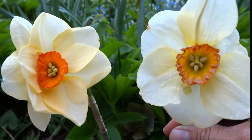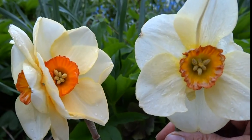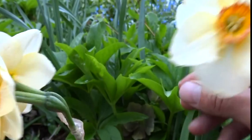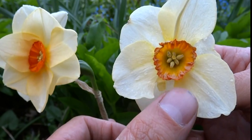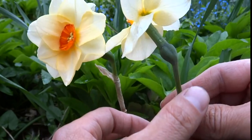Today is May 4th, 2015, and I'm finding more mutations in the gardens of the birds of Cleveland, Ohio, USA. This is what it usually looks like. This is fading a little bit, but it's supposed to only have one flower on the stem.